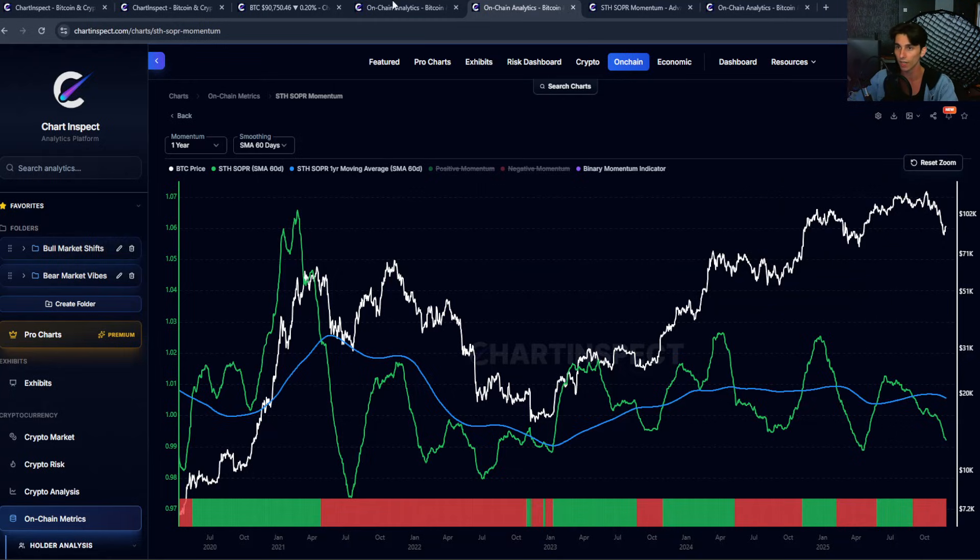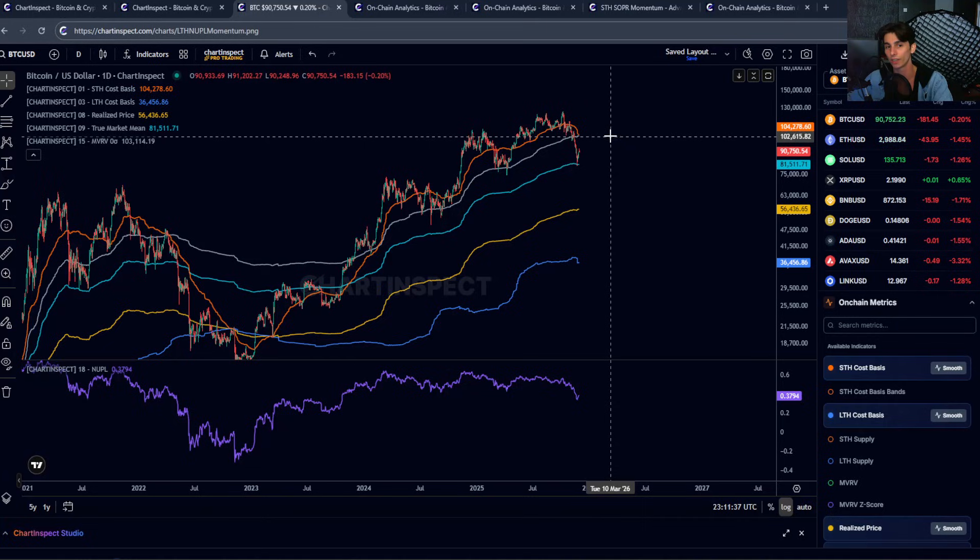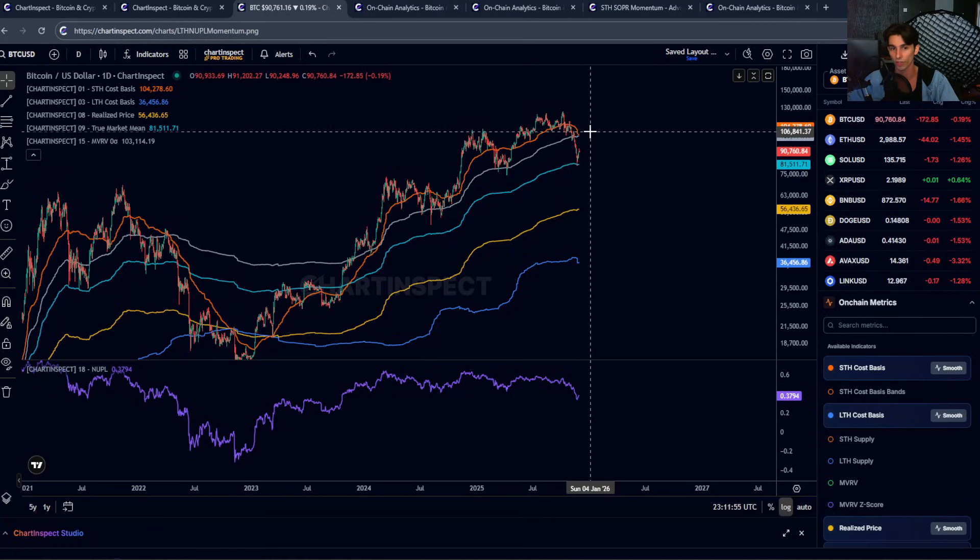Let's take a look at the levels I'm watching right here. The big one is still the MVRV mean at around $103,000. We broke below this level a few weeks ago and it's now essentially resistance if we do retest it. Just above that is the short-term holder cost base at around $104,000.